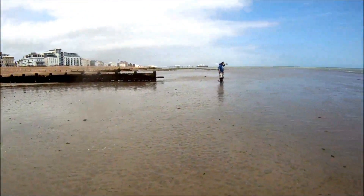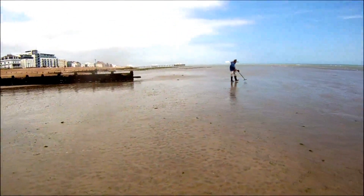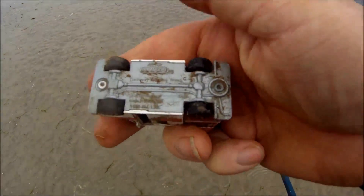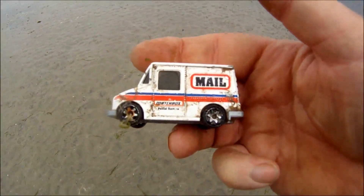I have had one find so far. It's not really exciting but we found a little car, was laying that way up. And it's a mailbag — Matchbox one, postal service.